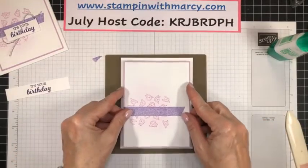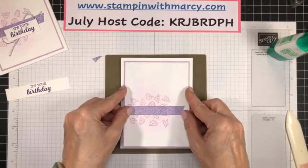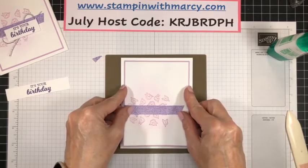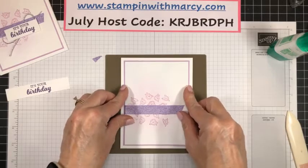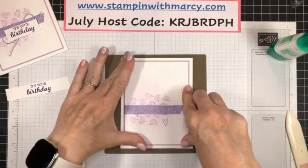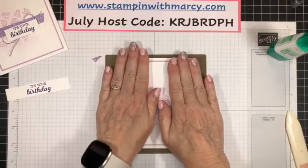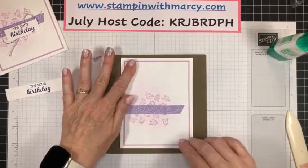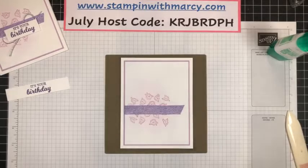All righty, so I'm going to center this — and there we go. Miss Maisie is whining in the background; she's not happy that I've got her locked down here with mama. I needed a little drink of my water.